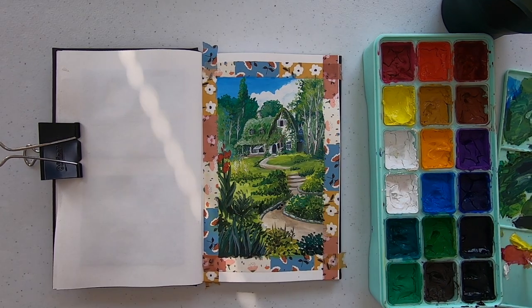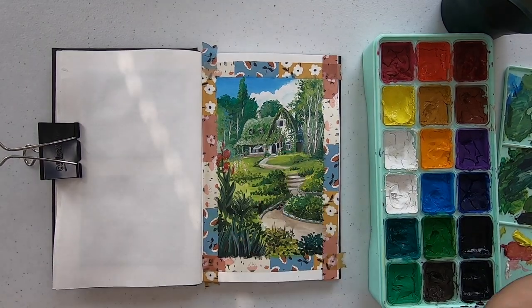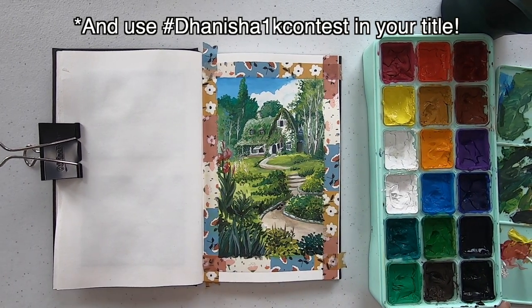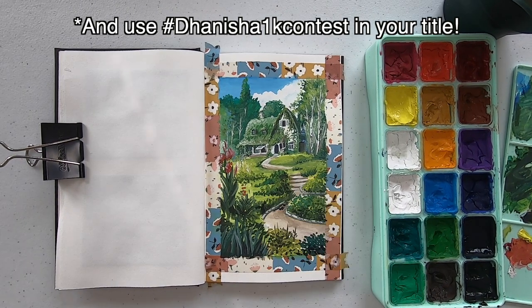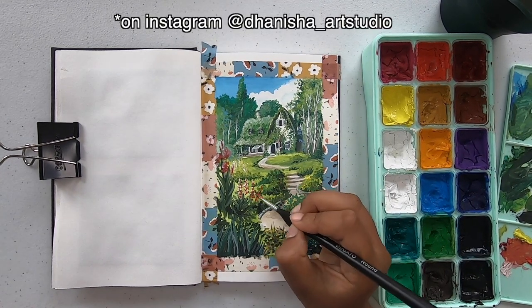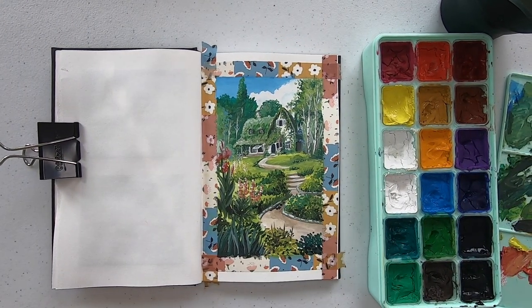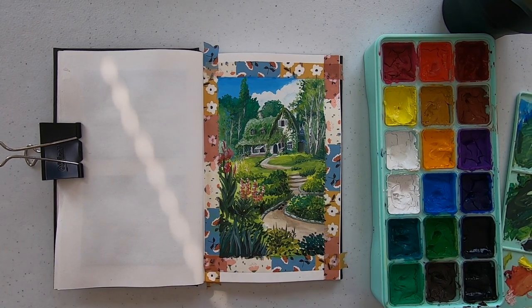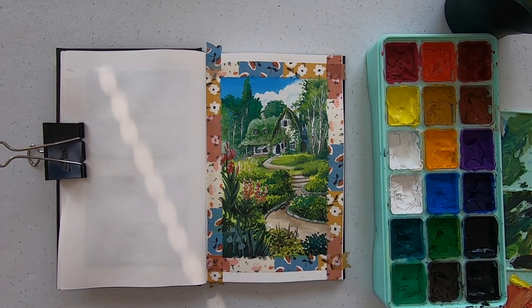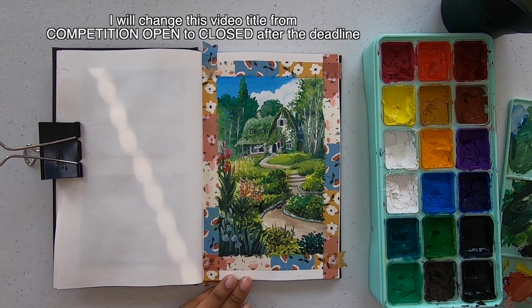Now that you have the prompt, you'll have to paint something using it. You can either make a video about it and use the hashtag I'm putting in my description so I can find it easily. And if you don't have a channel and can't do a video, just private message me a picture of your painting. The deadline will be two weeks — I wanted to give you a little more time because I know I'm busy sometimes and can't always get to paint.